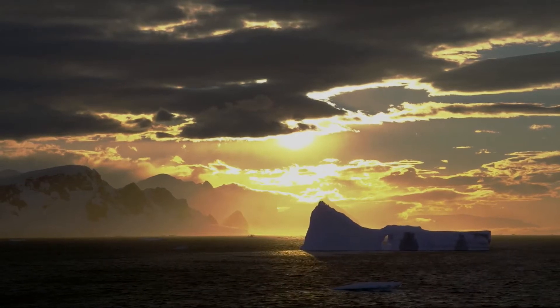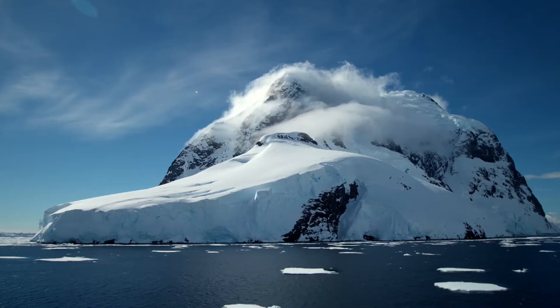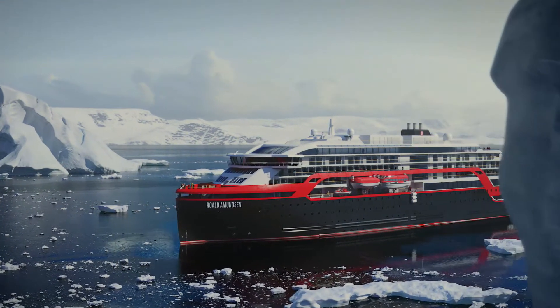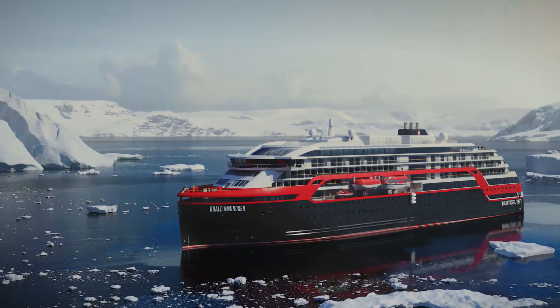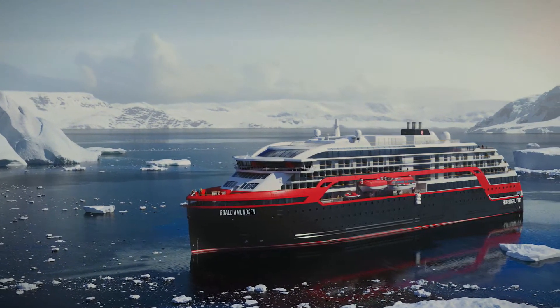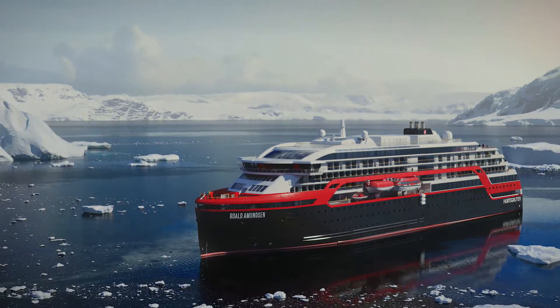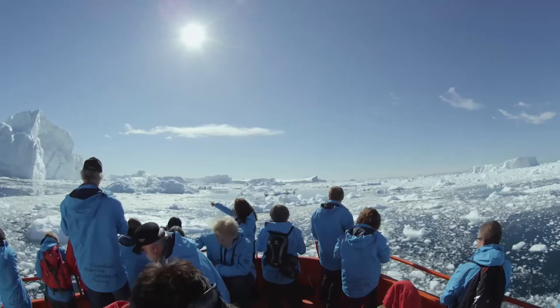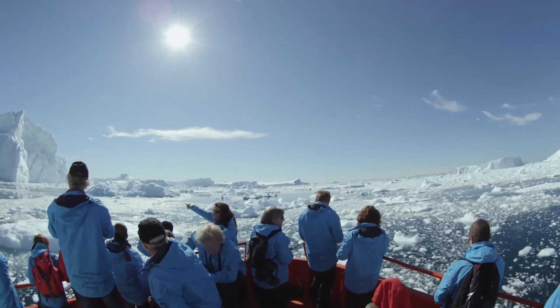Right now, Hurtigruten is changing the world of expedition travel forever. We are building the safest, greenest and most advanced expedition ship ever created. Honoring the Norwegian explorer heritage, MS Roald Amundsen will feature impressive custom-built expedition equipment and take you to some of the world's most spectacular places.